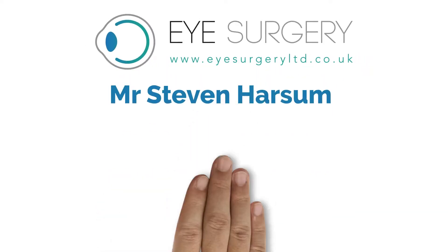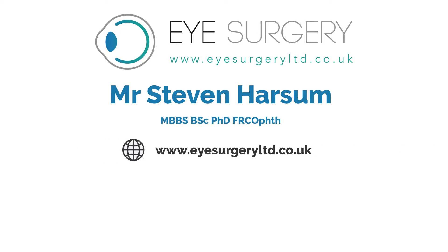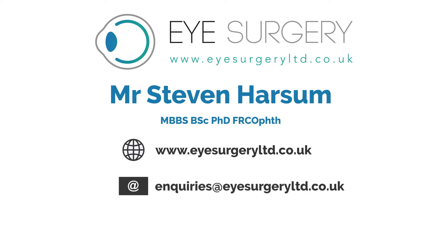For further information, please contact Mr Stephen Harsom. Visit us at www.isurgeryltd.co.uk or email us at enquiries@isurgeryltd.co.uk, or call us on 0207 111 2824.